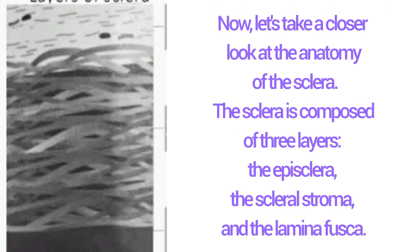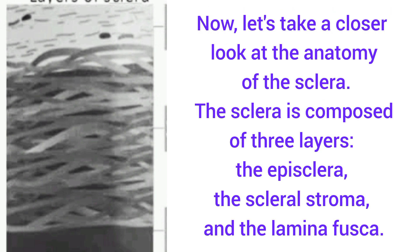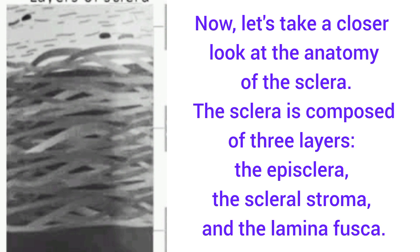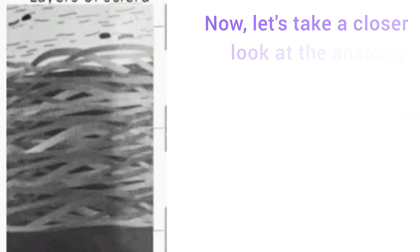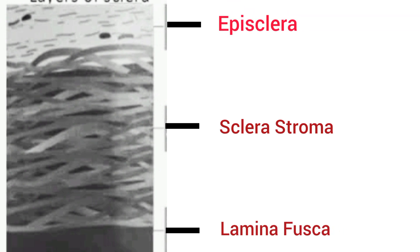Now let's take a closer look at the anatomy of the sclera. The sclera is composed of three layers: the episclera, the scleral stroma, and the lamina fusca. The episclera is the first layer, the scleral stroma is the second layer, and the lamina fusca is the third layer.